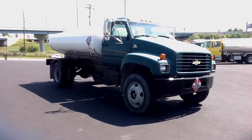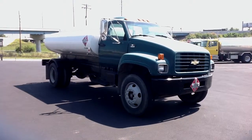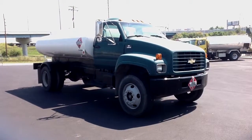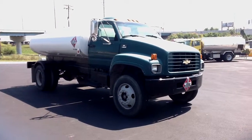7.4 liter V8 gas engine, 6 speed manual transmission, power steering, hydraulic brakes, air conditioning, 150 gallon fuel tank, TNR 22.5 tires on steel buds.